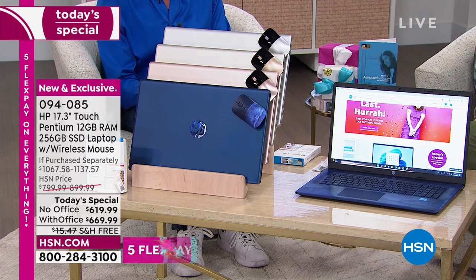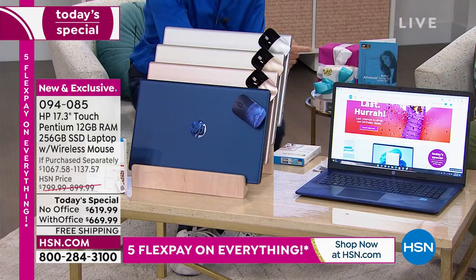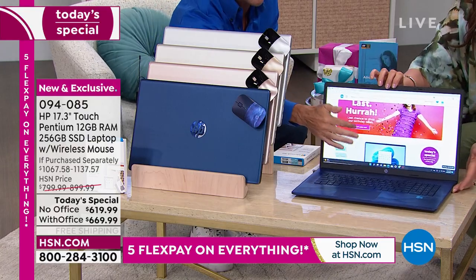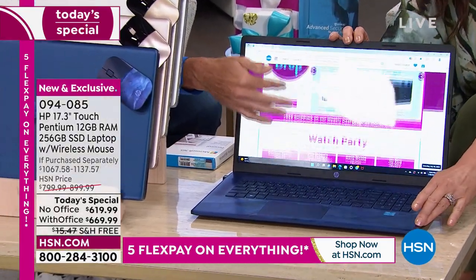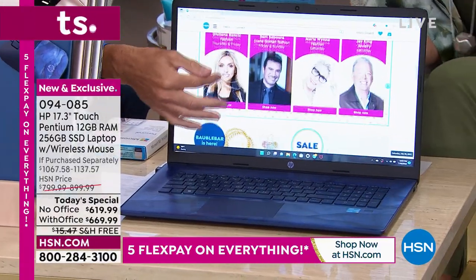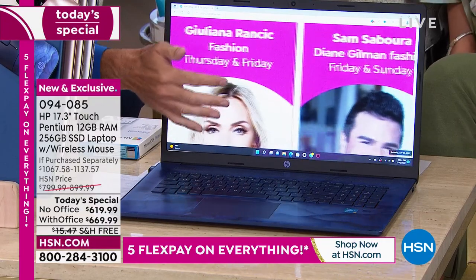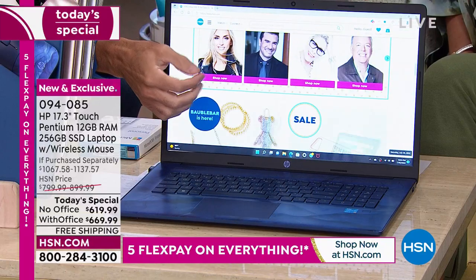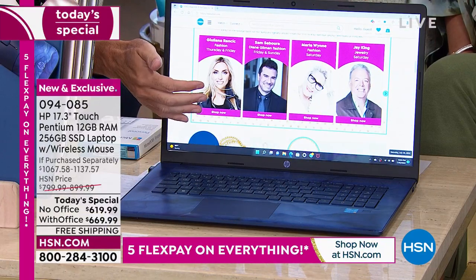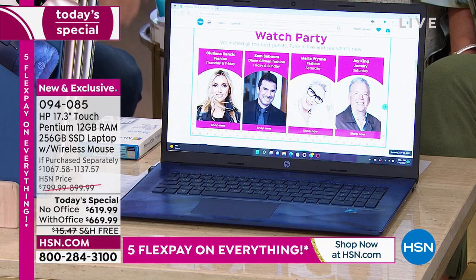The entire package today is extraordinary. It's a 17-inch touchscreen, and that changes everything — it means there's no such thing as small print anymore. You'll never need your reading glasses again. Having a touchscreen is a great big thing.